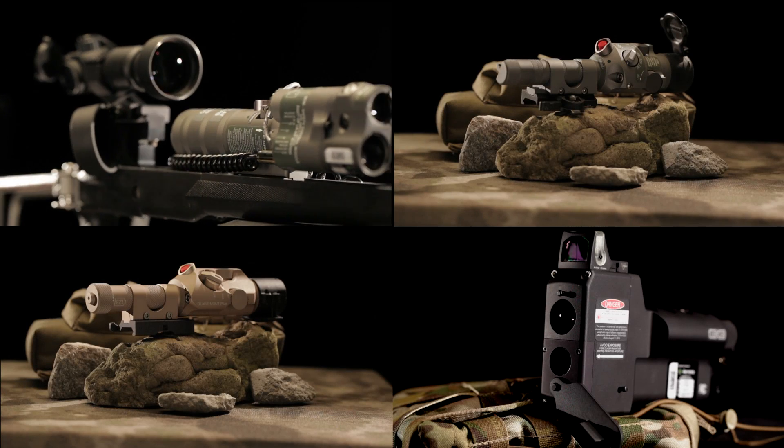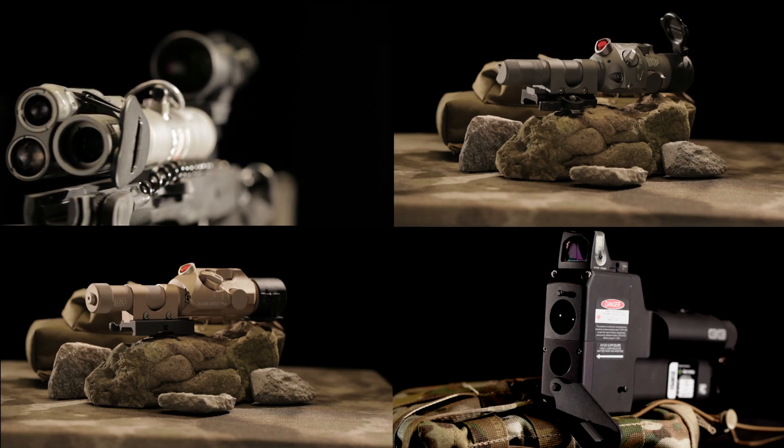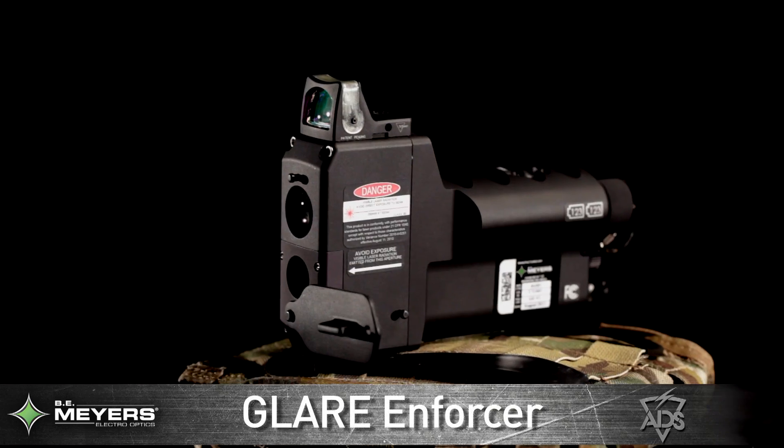Thanks to B.E. Meyer's line of non-lethal laser products, that decision is now safer and easier. The Glare Mount Plus, the Glare Mount, the Glare LA-9P, and the Glare Enforcer use a non-lethal green laser which prevents any potential enemy from aiming their weapon accurately.